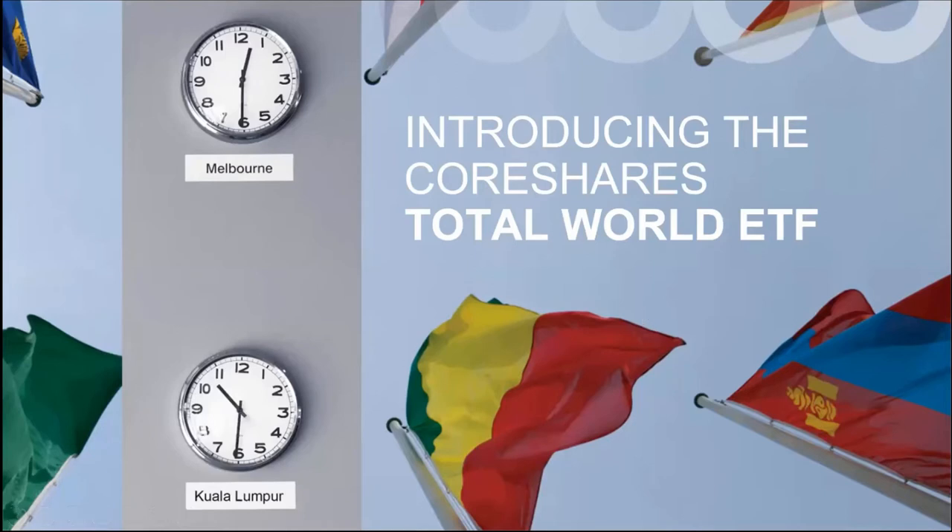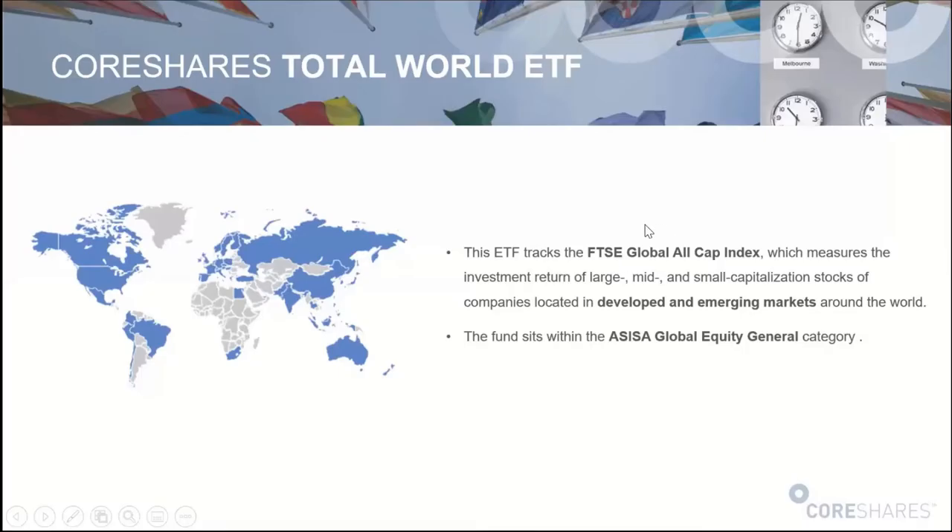That brings us to chatting about the Total World ETF. It's a new ETF we're bringing to market. The phase we're in now is the book build phase — we've announced it and you can start making allocations to your stockbrokers in terms of being involved in the primary markets or the IPO. It will list later in May. The benefit for investors who participate in an IPO is you don't pay brokerage and you don't pay spreads, so there's a nice carrot for the end investor.